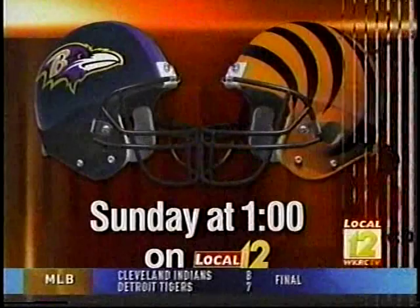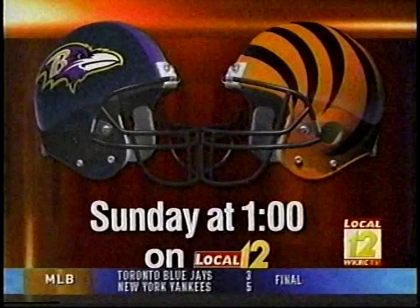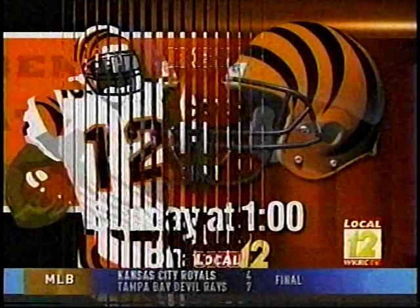Still no respect from the oddsmakers — the Bengals are a three-point underdog Sunday. You can catch the game right here on Local 12 at 1 o'clock. I'll have the radio call on 1360 Homer and 92.5 The Fox. Stay tuned following the game for The Roar in '04, our Bengals Nation postgame special. I'll be live from Paul Brown Stadium with interviews and analysis, and I'll be answering your email questions, so log on to WKRC.com and post those on Bengals Nation.